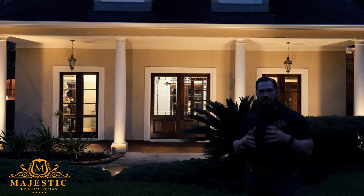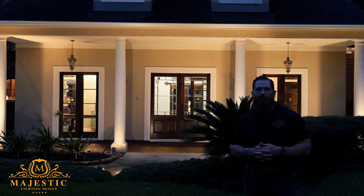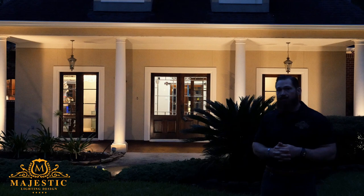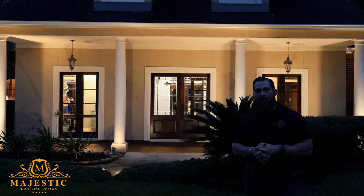So if you're thinking about becoming a client of Majestic Lighting Design, you can know a few things: one, we're going to take care of you; two, we're going to install quality product that lasts over the decades; and three, we're going to take pride and joy in working on your home for you. If you're interested in getting a quote, contact us. We do free consults and free estimates at your home and walkthroughs. Give us a call if you're interested. Thank you. Bye-bye.